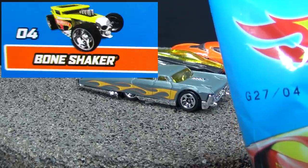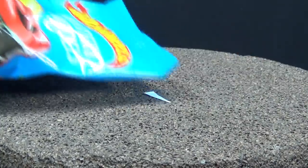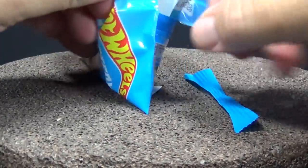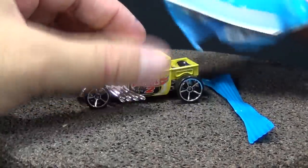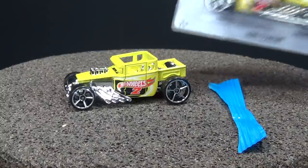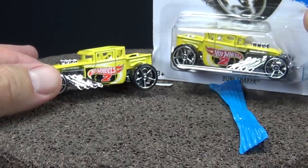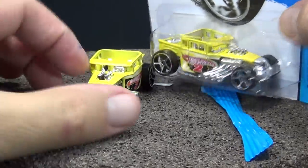Number four should be that Bone Shaker. There it is. Looks a lot like the Kroger version. Here is the Kroger — it's got the same wheels, same decos, and both of them are the open roof version. Very very similar. Paint color might be a little bit off, but that's just a matter of when it was produced.